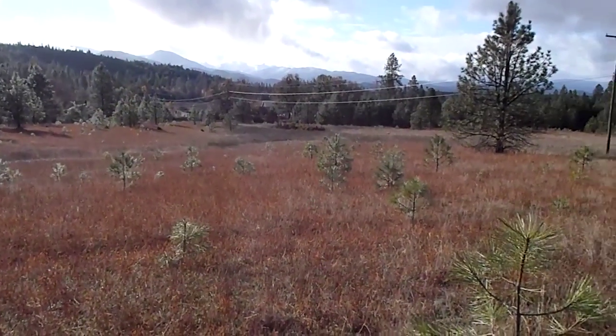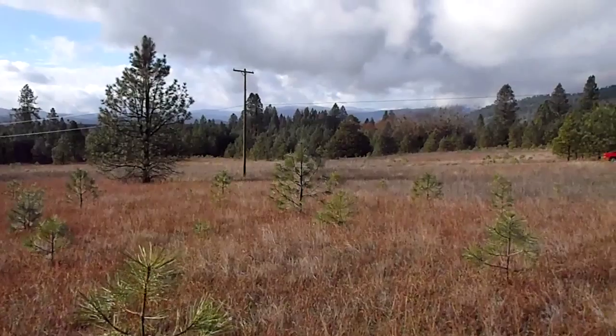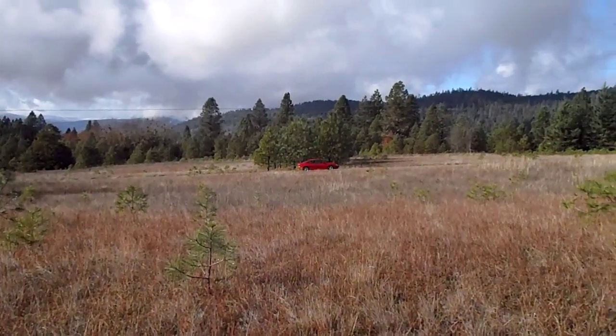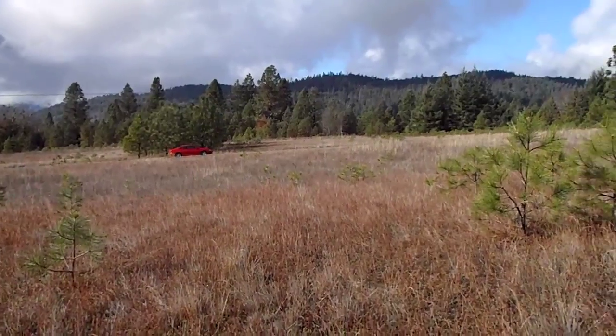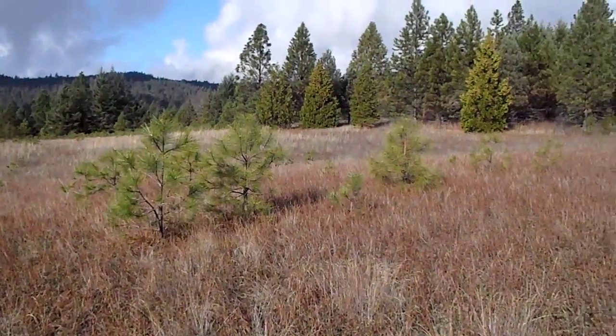The soil has a fair amount of clay in it, otherwise it looks pretty good — it's not very rocky at all. I don't know what you guys know, but this looks like a pretty nice field. It's big.